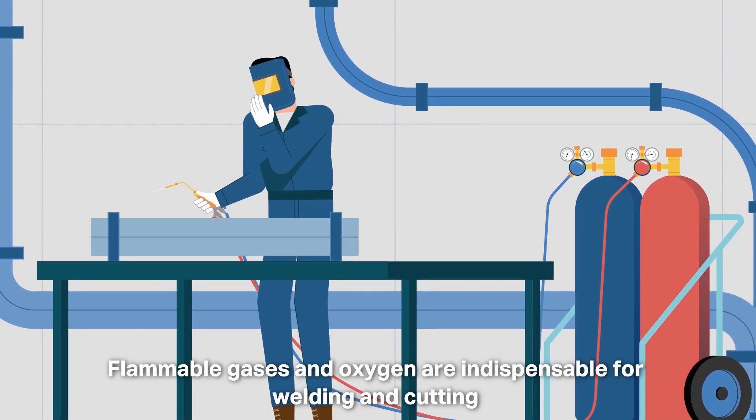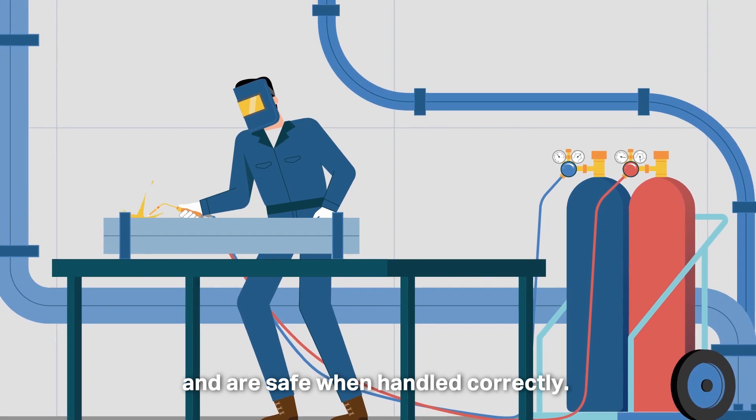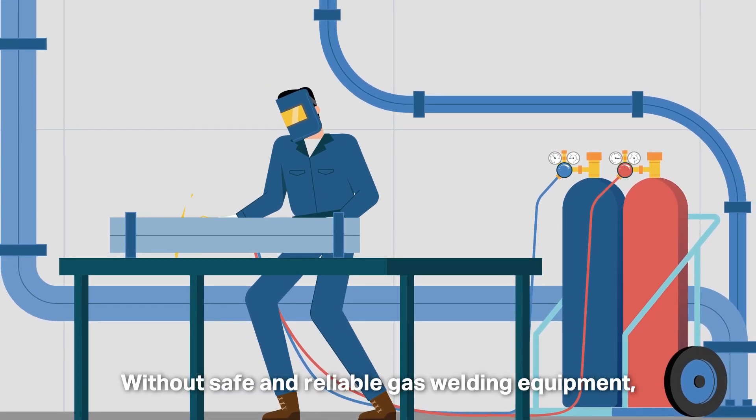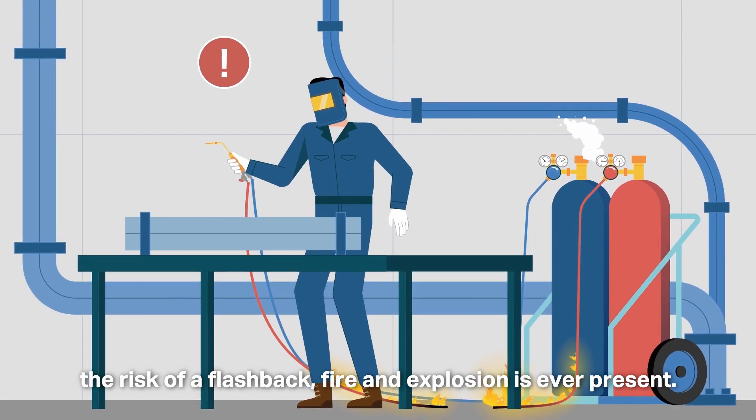Flammable gases and oxygen are indispensable for welding and cutting and are safe when handled correctly. Without safe and reliable gas welding equipment, the risk of a flashback, fire and explosion is ever-present.